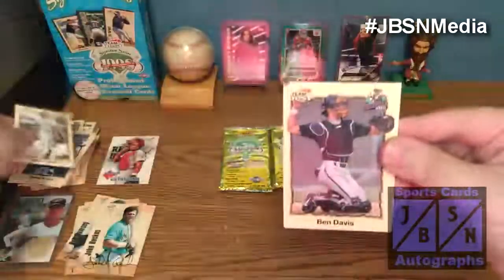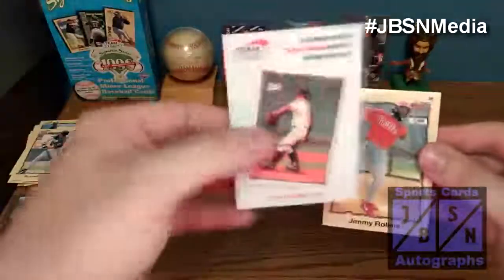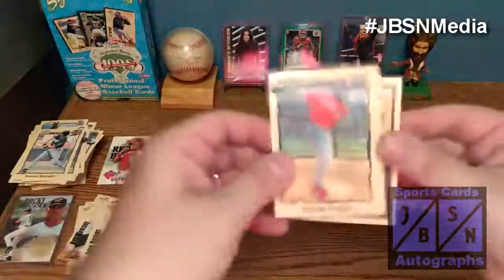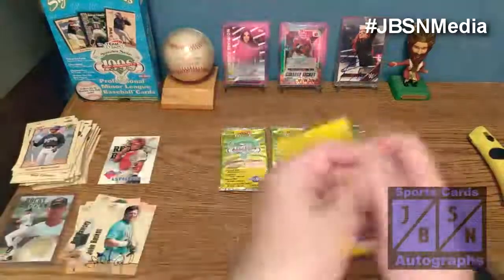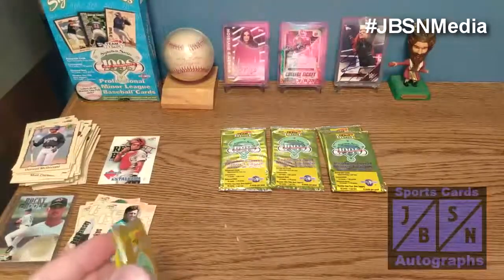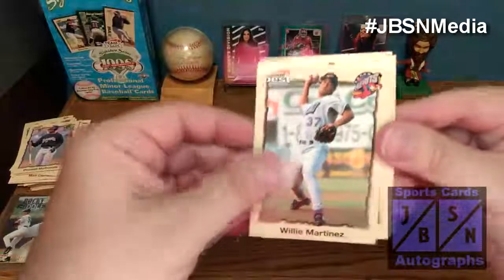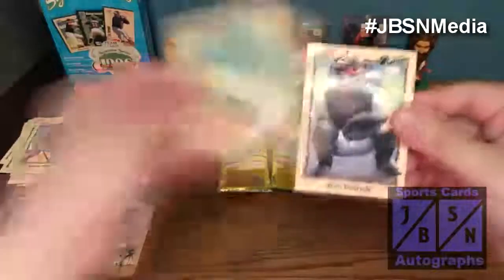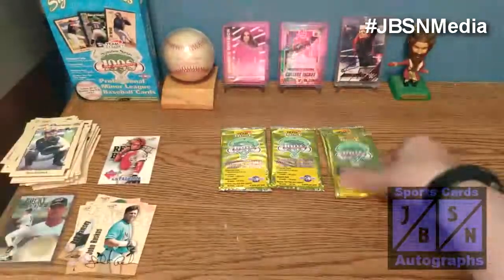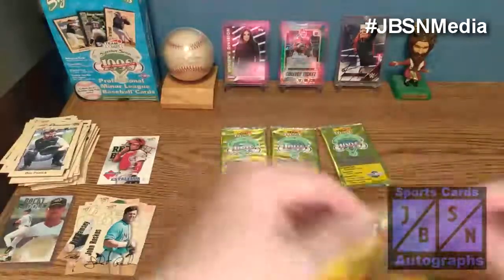Next pack has Mike Lowell, Ben Davis, Russell Branyan. I would have loved to have pulled that Kerry Wood autographed card at the time. There's J-Roll, Josh Paul, and Donzel McDonald. Next pack: Willie Martinez, J.D. Drew, Vernon Wells, Bobby Say, and Ben Petrick. With four packs to go, we should still have one more autograph coming up in one of these remaining packs.